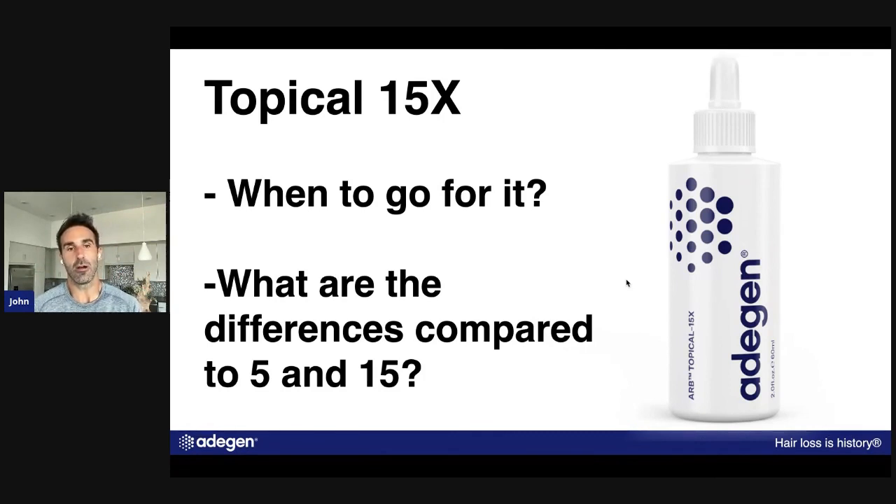All the topicals are really, really good. You can start with the 5 or the 5S. The 5S is basically the 5 but with retinol, making it better for a sensitive scalp, and it uses glycerin instead of propylene glycol. The 5S and 15S are the sensitive scalp versions of the 5 and the 15, respectively.